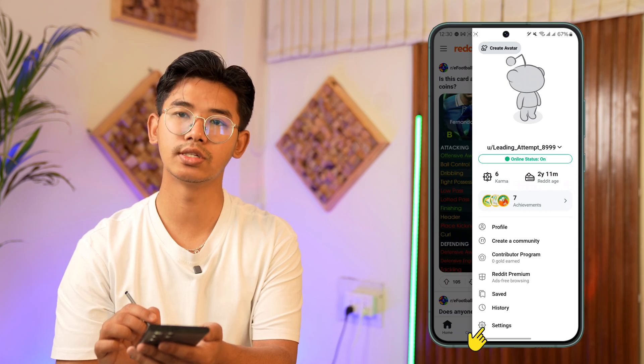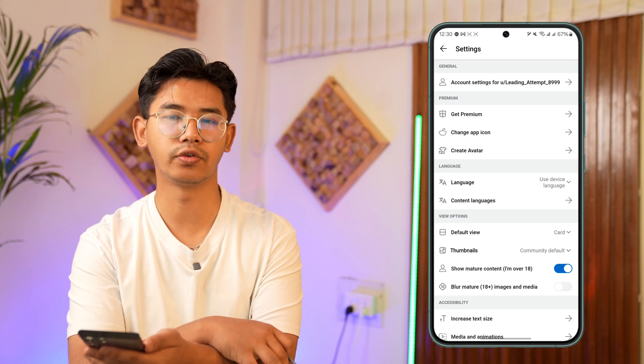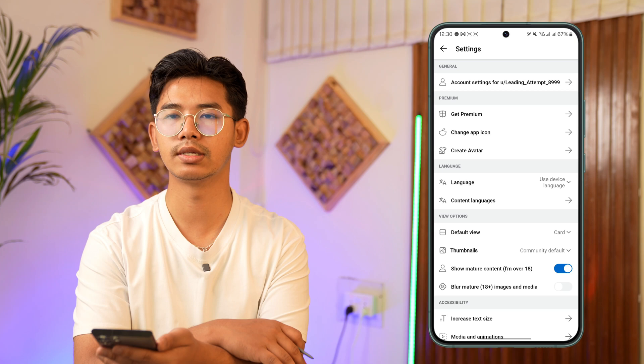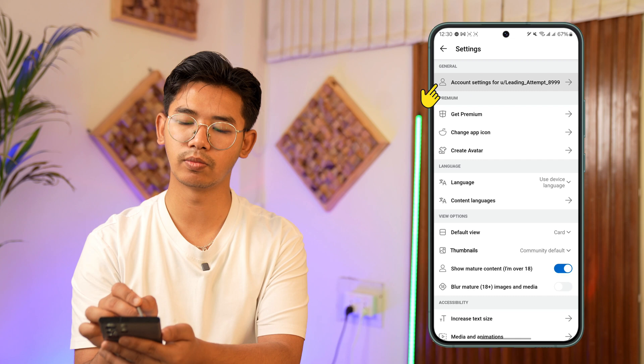Now scroll down and go to the option that says Settings. Reddit themselves does not offer us a way to log out remotely or give us a list of devices that are logged in, but a simple trick would be to simply change your password.